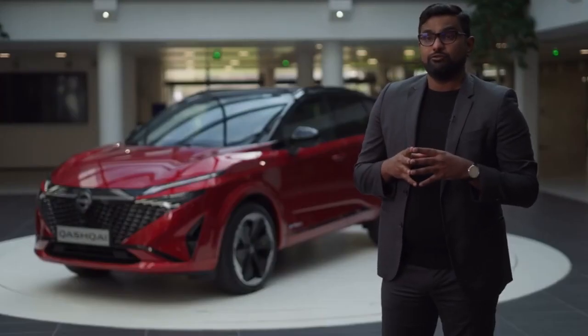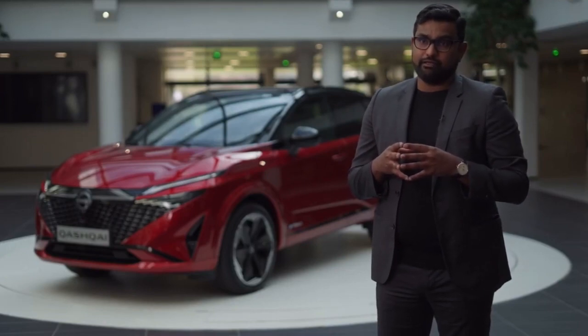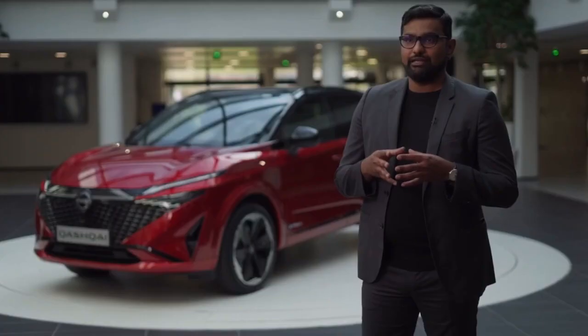There you have it. You saw how Nissan's connected features not only amplify the safety and convenience aspects for customers — it's a day-to-day assistant that empowers your journey. Check out the latest connected car features that come with the new Qashqai.